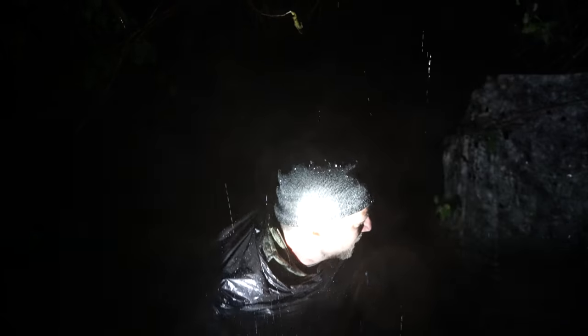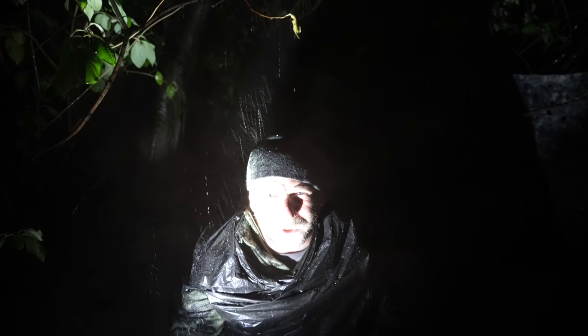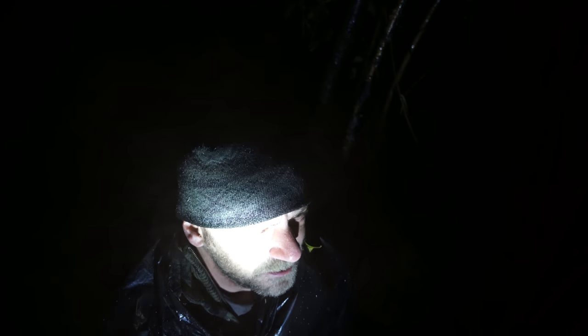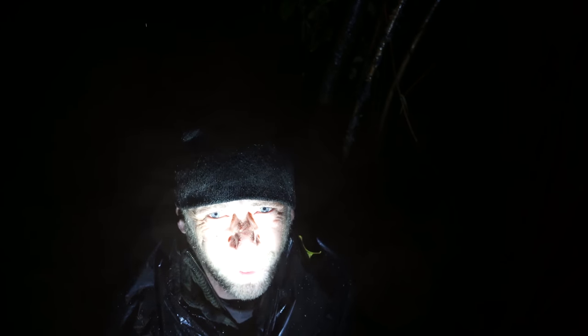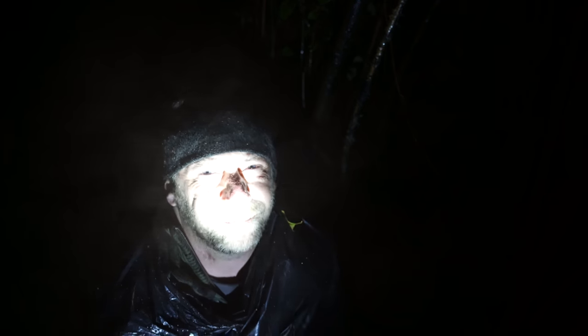We're just gonna have to hunker down here because this is quite the unexpected situation. It's certainly blustery, and it's supposed to be very cold tonight, so I've hopefully got the sleeping bags as waterproof as I can. I've gotta try to find somewhere a little more sheltered. It seems pretty dry under this tree, so I'm just gonna stay close to it, as dangerous as that is. Most of these storms on the prairies are short-lived and we'll hope it blows over so we can get back to the comfy, hopefully dry sleeping bag.